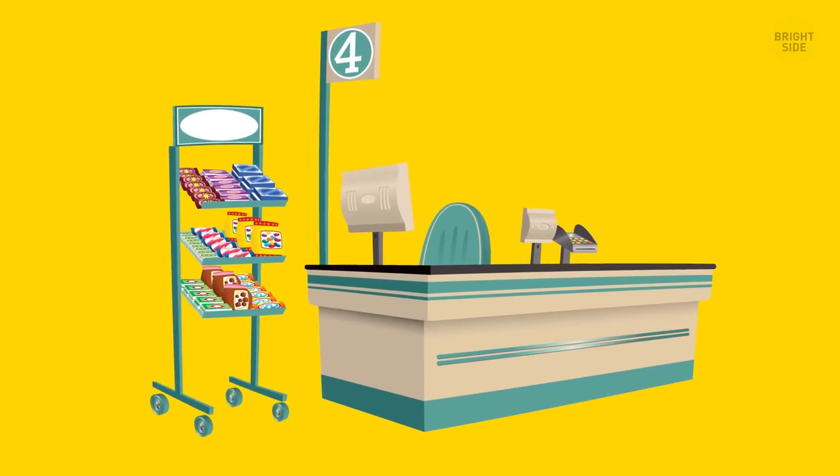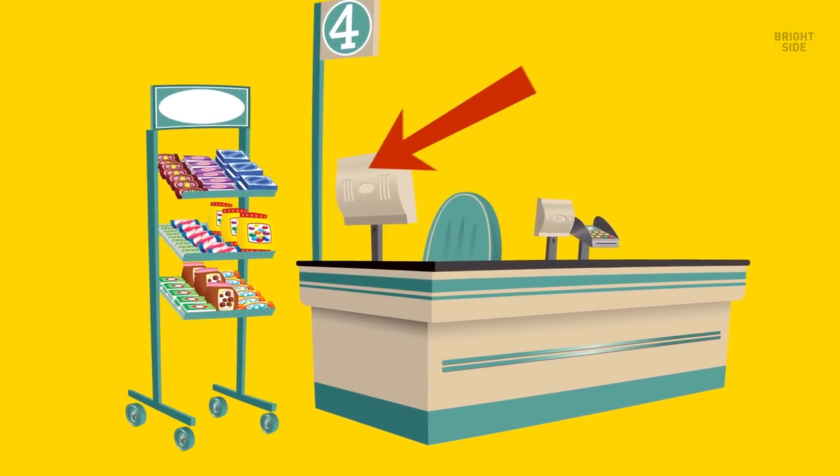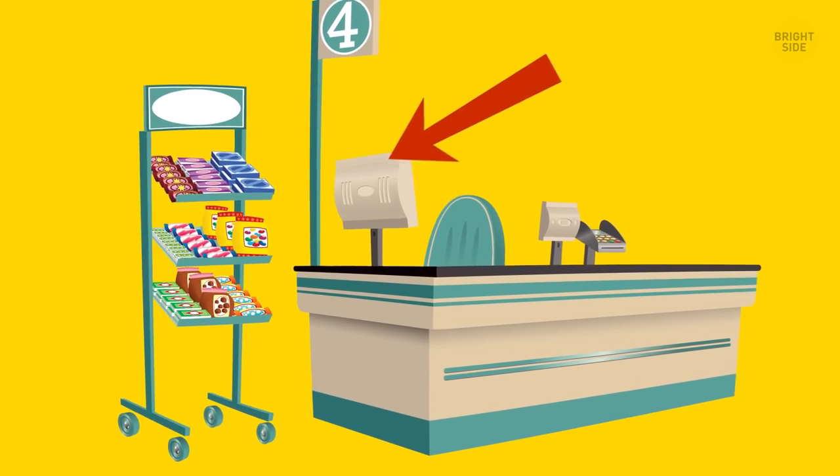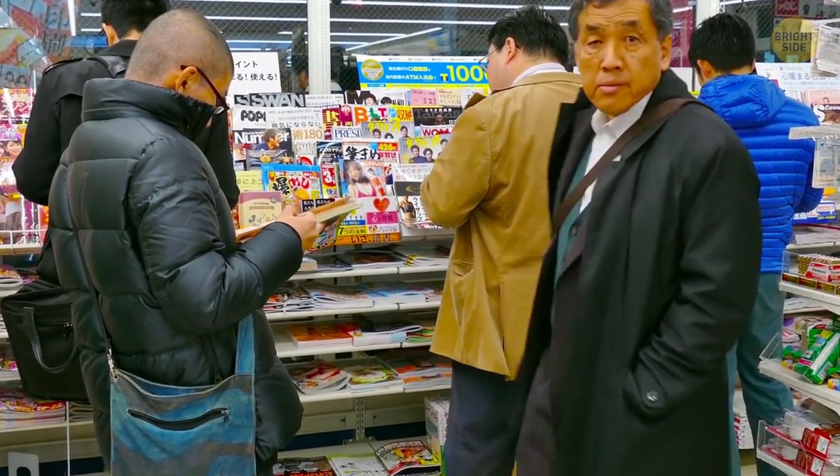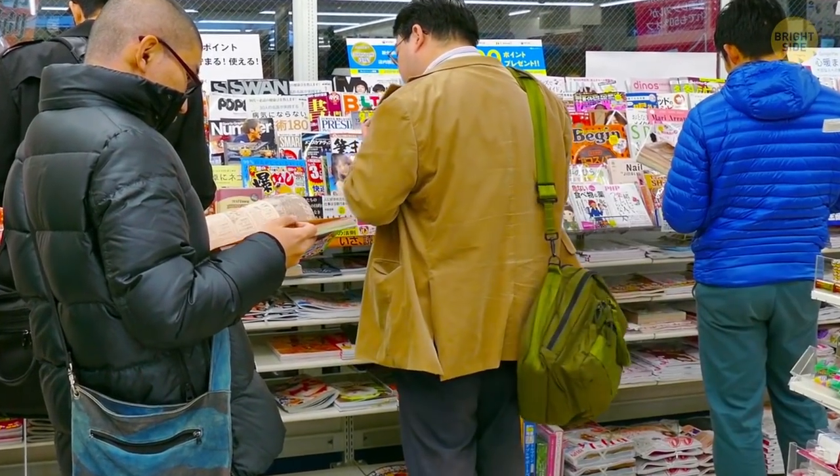Have I mentioned the checkout aisle yet? It's the place that's stocked to the brim with all kinds of bright and tempting things — candies, chewing gums, magazines, and other items that are likely to end up in your basket while you're waiting in line.